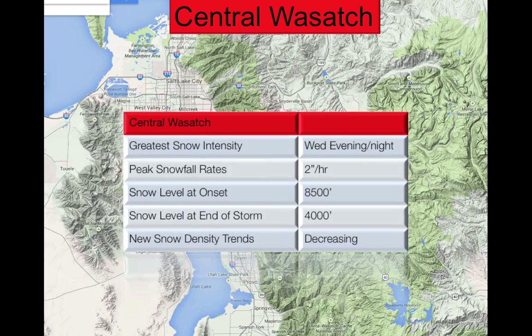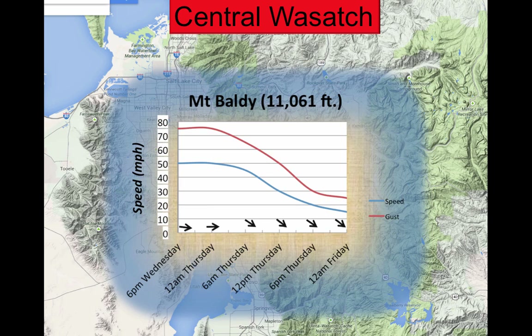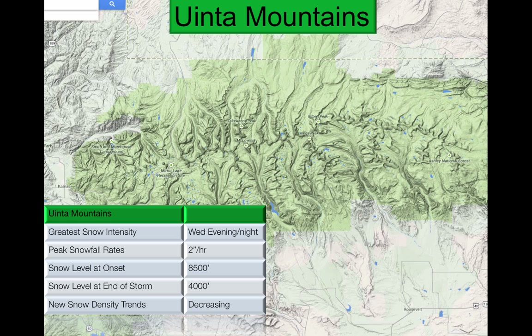For the central Wasatch, the greatest snow intensity is Wednesday evening through Wednesday night, at peak snowfall rates of 2 inches per hour. Again, we're going to see rain up to 8,500 feet, and the snow density trends are going to decrease. Winds will be 75 mile an hour gusts through Wednesday night into Thursday morning, then things will decrease as well. Winds are going to shift from the west to the northwest.